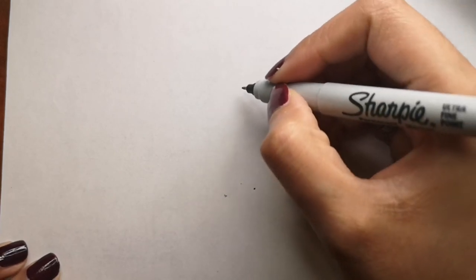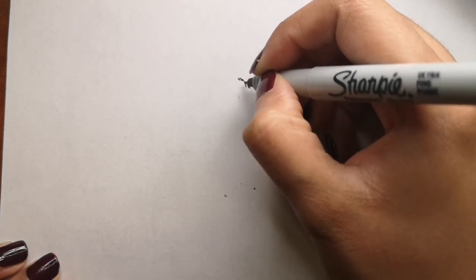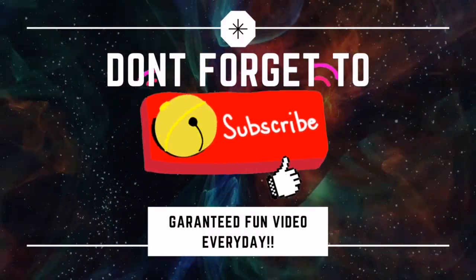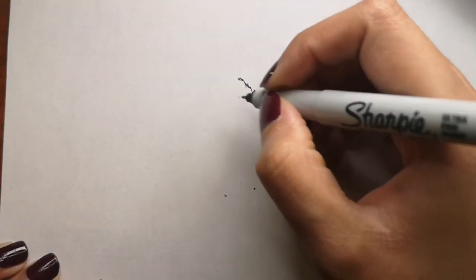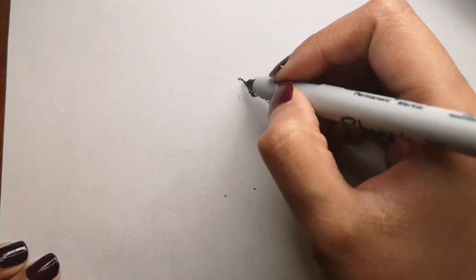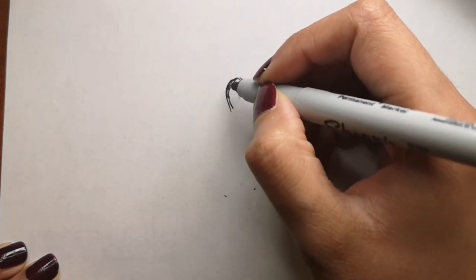Hi guys, are you ready to draw with me today? Today I will be drawing a goat. I'm going to use the Sharpie first and then color it with colored pencils. If you are new to my channel, please don't forget to hit that subscribe button and the bell icon to get a video every single day. Along the way while I draw, I will give you some fun facts from spca.bc.ca about goats.